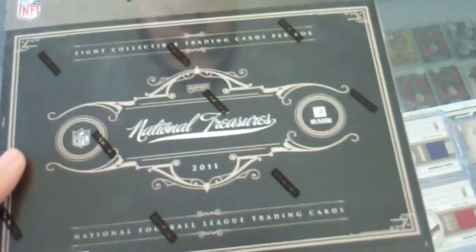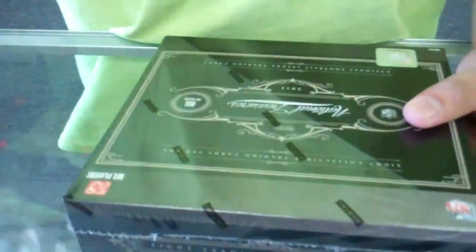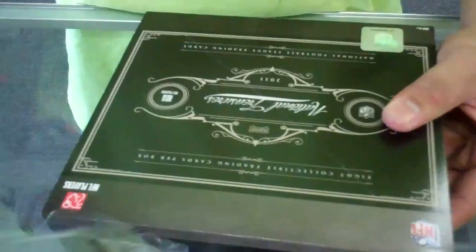All right. I don't know if this is the first box. But anyway, National Treasures, box number 91. I know you can't see that. 91? There you go. All right.